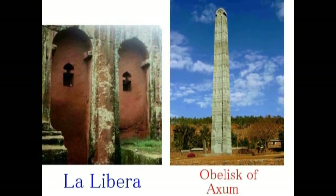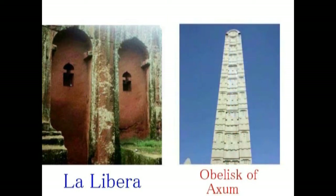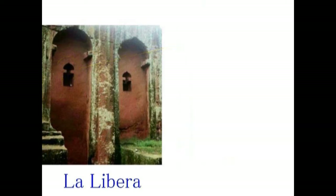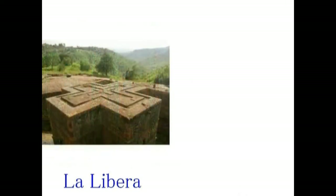いろいろ精査してみましたが、今日は一箇所だけ紹介します。それで十分かと思われます。この頂上と窓の部分を比較してみてください。同じ形だということにお気づきになると思います。いわゆる共通性があるわけですね。そして、今度はラリベラとエロラを比較してみます。